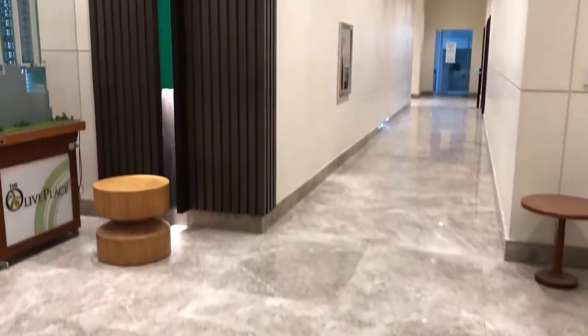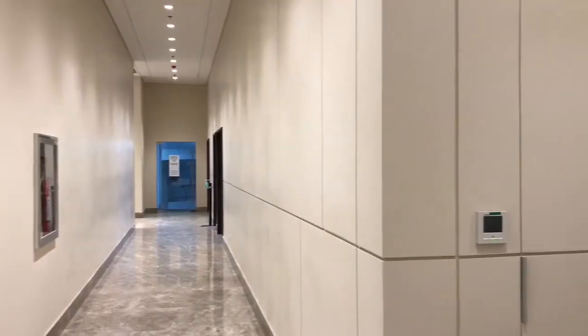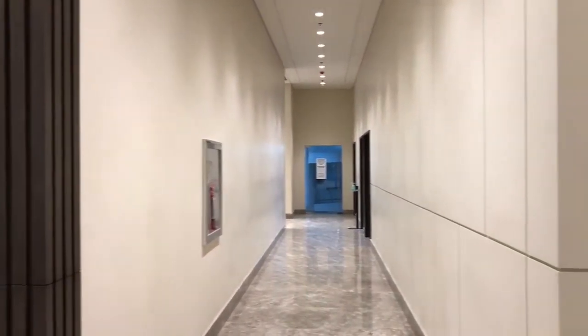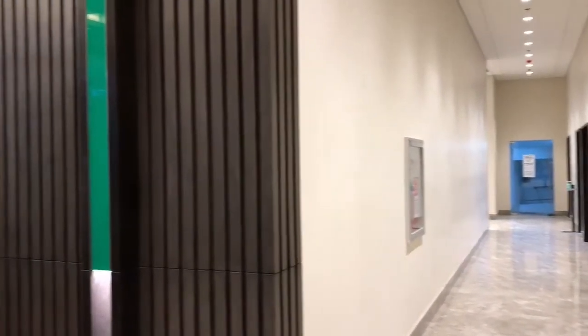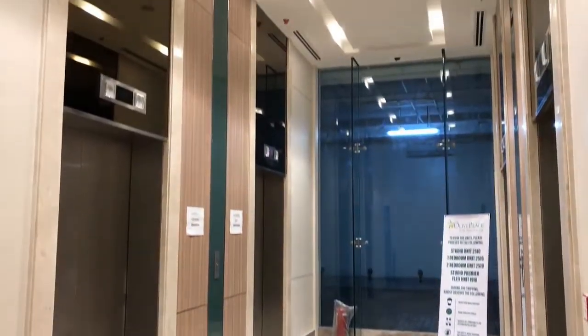Each tower has three passenger and one service elevator with 24-person maximum capacity. Residential elevator features keycard access for unit owners as an added security feature.